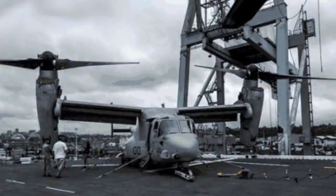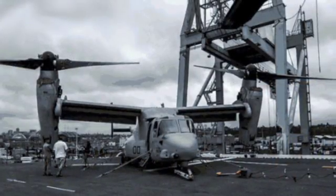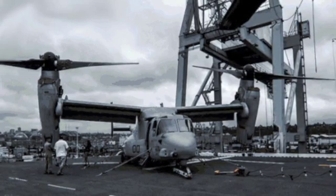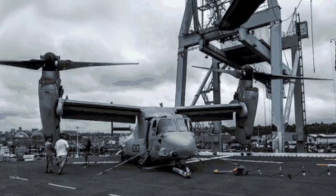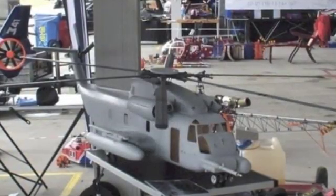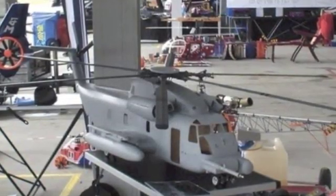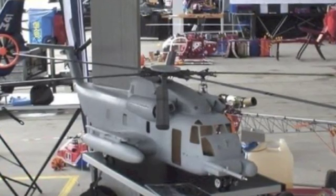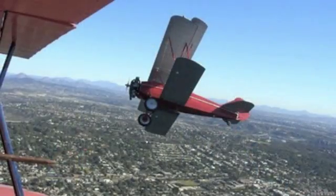Number 12: the Enola Gay. This B-29 dropped the first atomic bomb and helped win World War Two. Number 11: the V-22 Osprey, a mix of helicopter and plane. This aircraft is still being used by the US Air Force, the Marine Corps, and the Royal Canadian Air Force. Number 10: the Sikorsky R-4. The first real helicopter was created in 1942 by Igor Sikorsky for the military and to deliver mail.